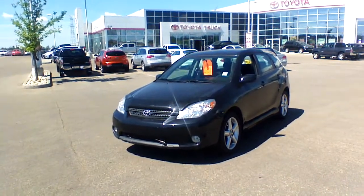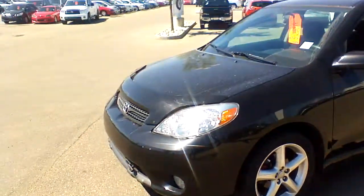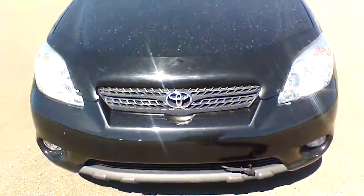This unit was actually recently traded in for a 2014 Toyota RAV4, as the previous owner needed a slightly bigger vehicle. As you can see, the previous owner also had installed the hood deflector up front, and they kept this vehicle in a really good condition.